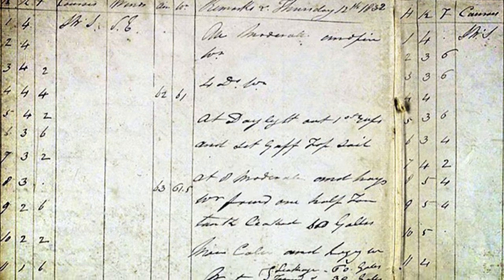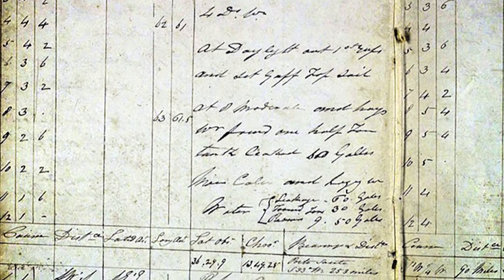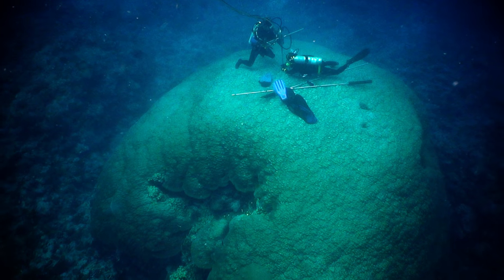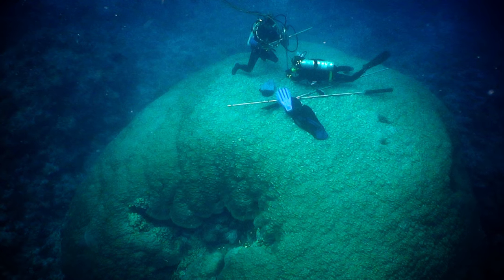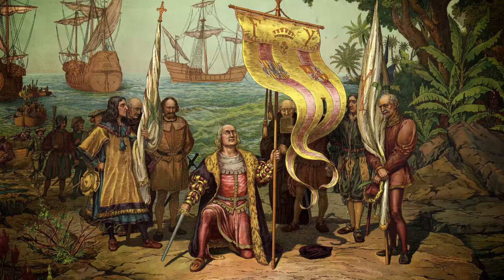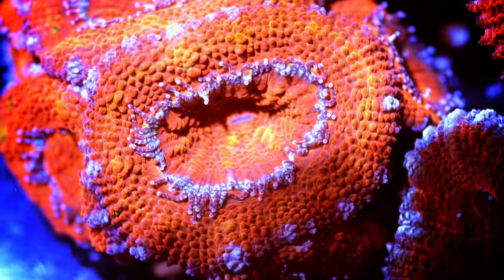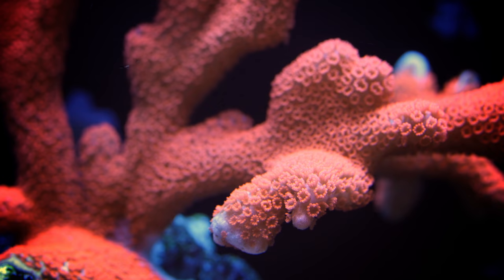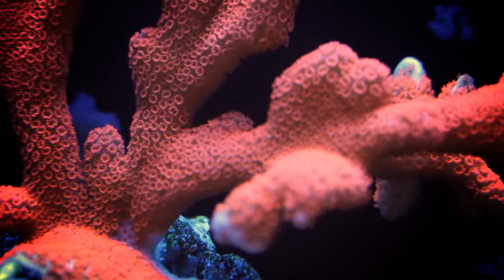Detailed written weather records have only been around for about a hundred and fifty years. But this coral sample from American Samoa is over 500 years old. For the paleoclimatologists, it's like having a temperature gauge since the time of the conquistadors. These tiny creatures and the undersea cities they build still have a lot to tell us. Maybe by analyzing ancient climate, we can be better prepared for the climate of the future.